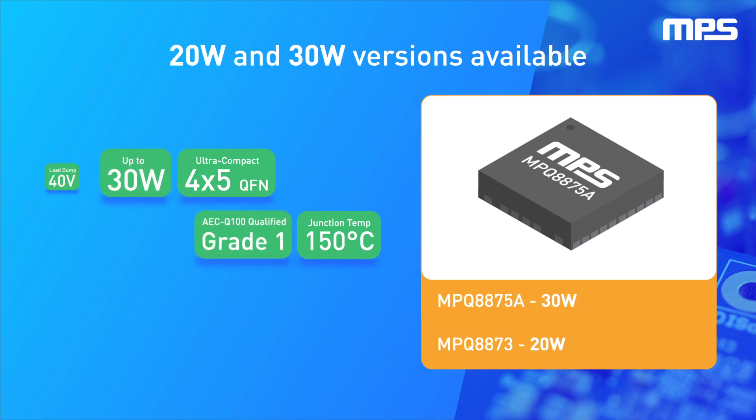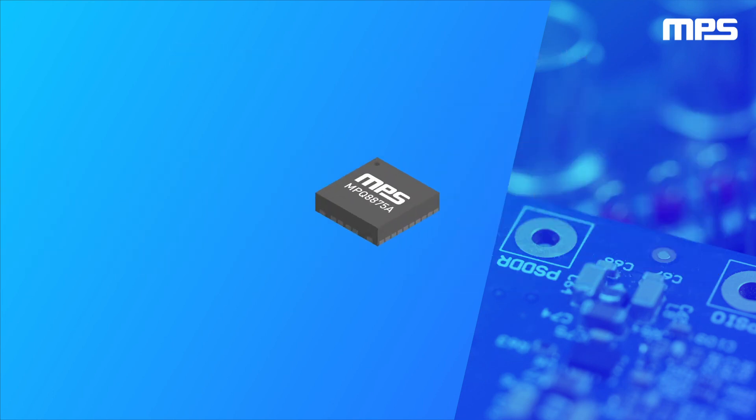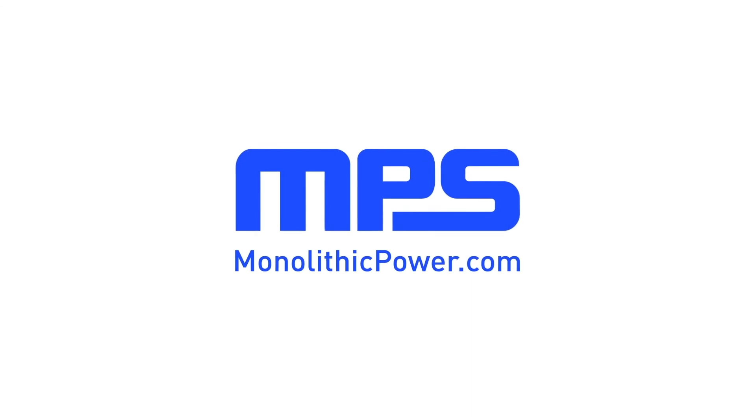Speed up design time, shrink board size, and unlock incredible flexibility — all with the new MPQ8875A from MPS. To learn more, visit monolithicpower.com.